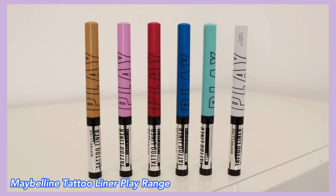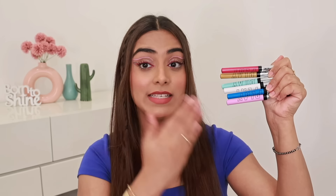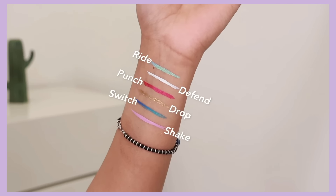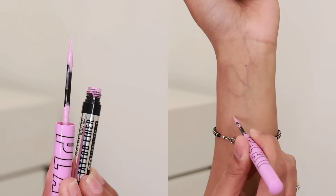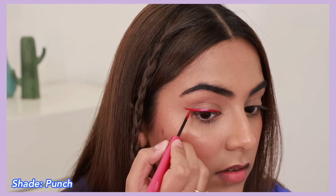And for today's eye look, I have used Maybelline's new Tattoo Liner Play Range. It has got so many beautiful colored liners. Love the packaging. There are six stunning shades — four metallic shades and two matte shades. The color payoff is so good. In one single stroke, I get the maximum pigmentation.